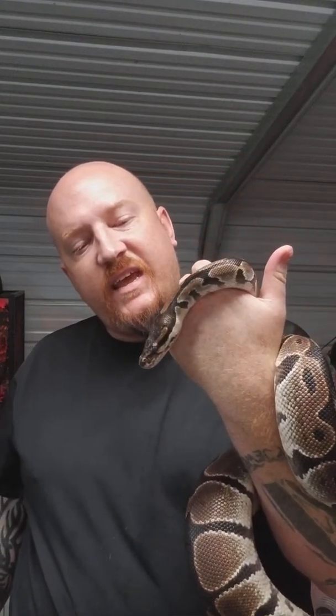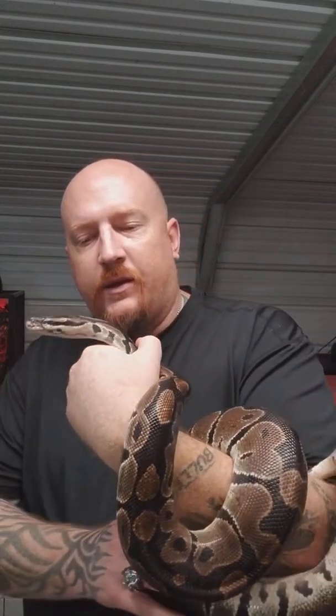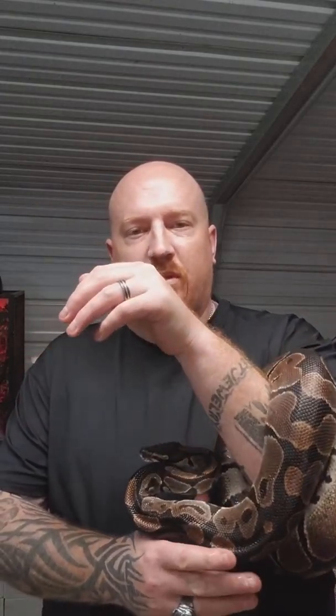A lot of people ask me, if they want to get into snakes, what should they start with? My suggestion is start with a ball python. These guys are very gentle and they're very beautiful to look at.